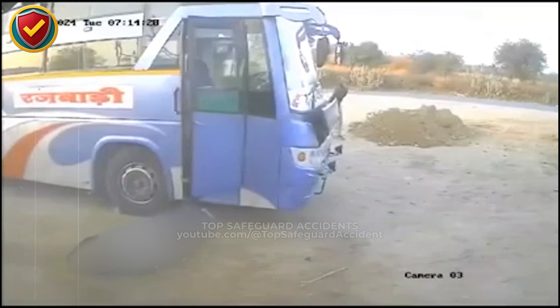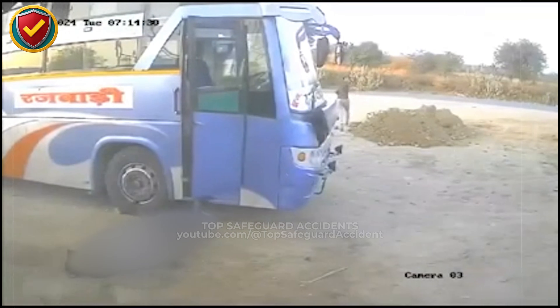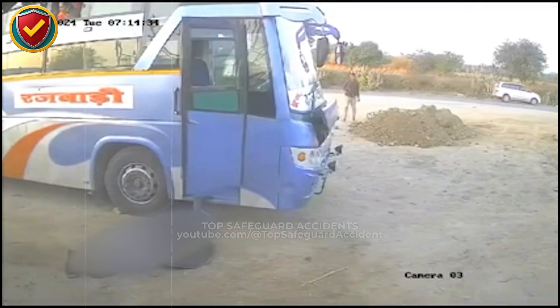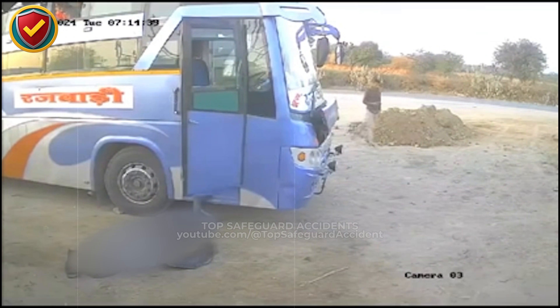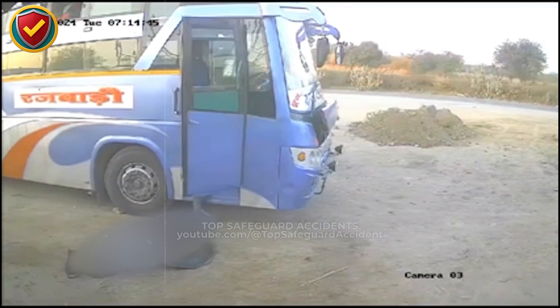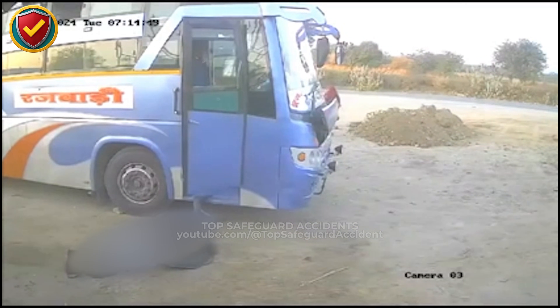Heavy vehicle tires can store massive energy as pressure climbs. Weakness in the tire casing or rim can cause sudden structural failure. When that happens, compressed air releases instantly, sending rubber, metal, and debris outward in a rapid radial release that can affect anything positioned within that zone. Treat every bus wheel like a pressure vessel — inflate from a protected distance, use cages or remote controls, and always respect the hazard of stored pressure.